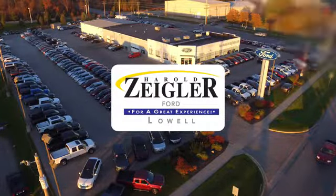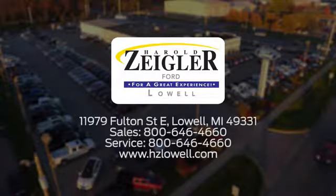Harold Ziegler — for a great experience. We're conveniently located at 11979 Fulton Street East in Lowell, Michigan.